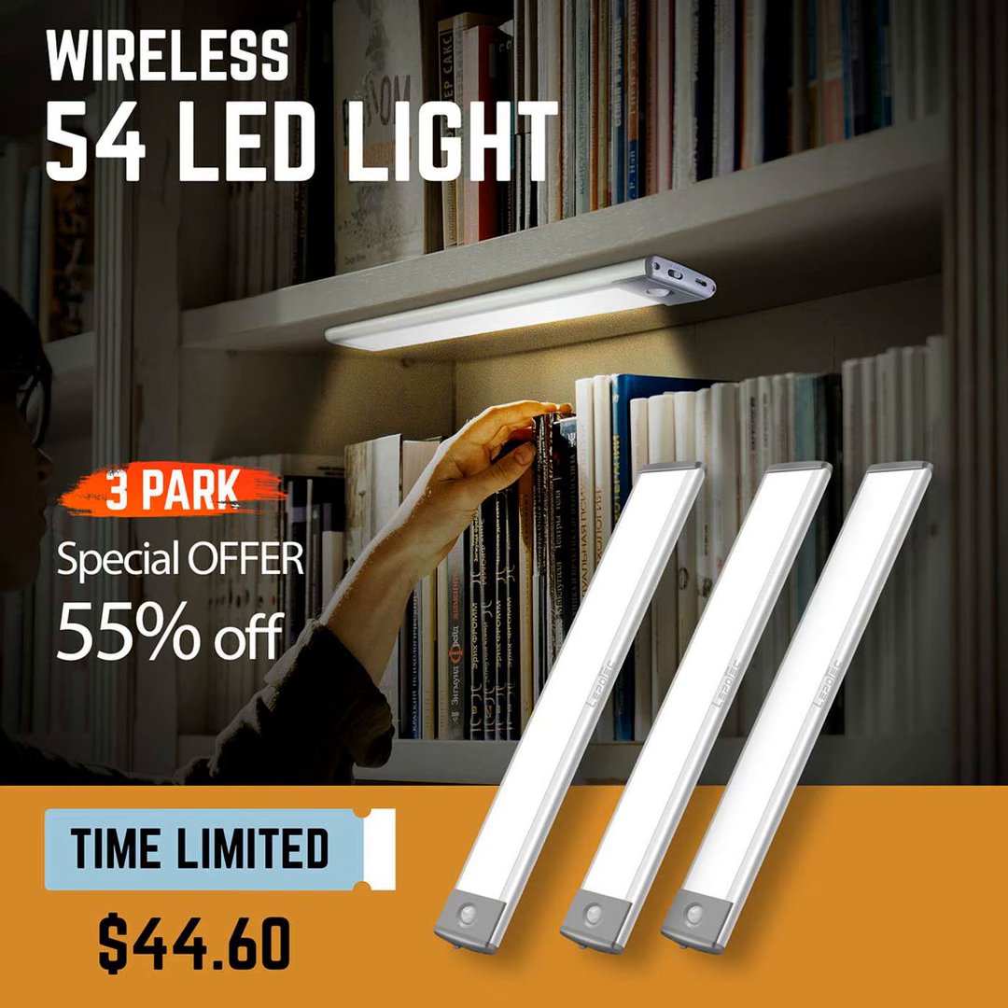Hello everyone and welcome to another episode of the John Smith Podcast. As your host John, I'm excited to share with you all some high quality lighting options that will brighten up your home.